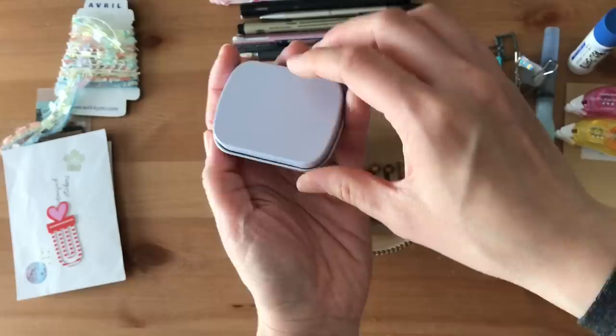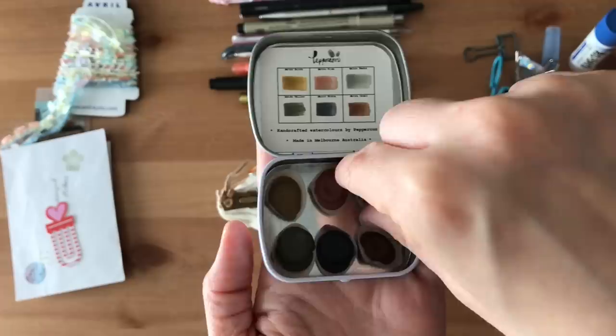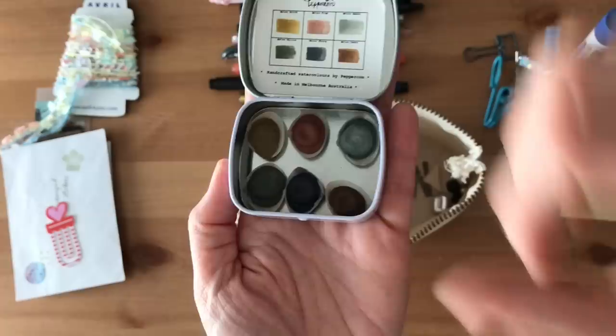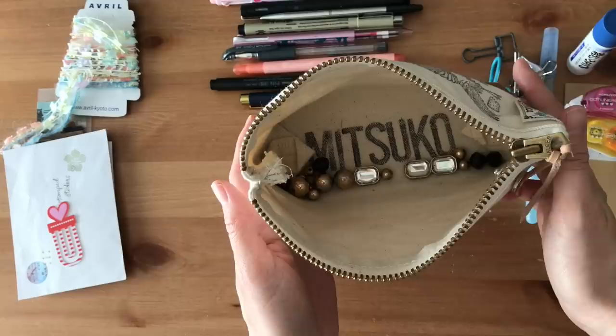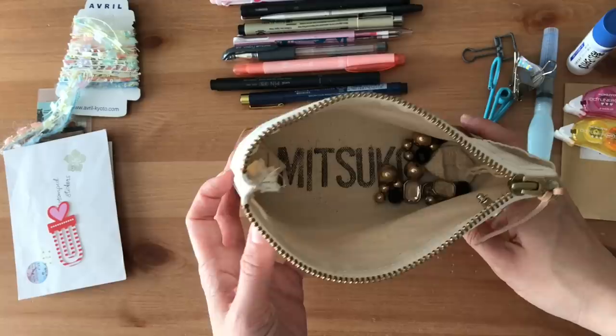Beautiful watercolor set from Connie — so pretty. I love the fact that she has the watercolors all in a tin like seashells, and there's even little magnets so that they stay put. So nice. This is what you see on the bottom — isn't that so neat? She stamped my name on the bottom of the pouch. So, so thankful.